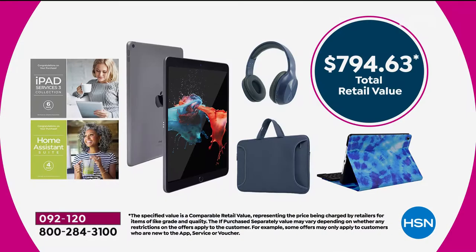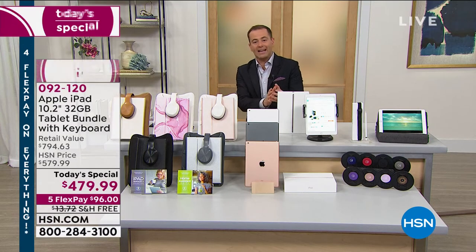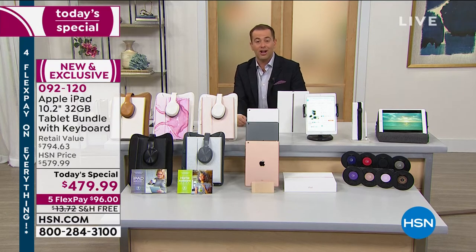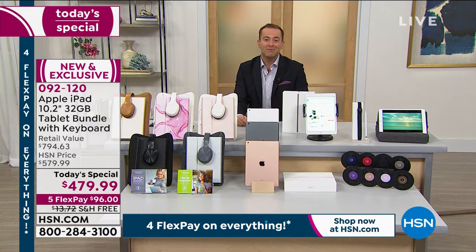We put it all together at $479.99. Your retail value is nearly $800. Our price today is really special — we're going to send it to you with free shipping and handling. We broke the payments over five months, so that's $96 plus tax. We've got a lot to show you, but only half the time to do it in. This whole hour is dedicated to Apple.